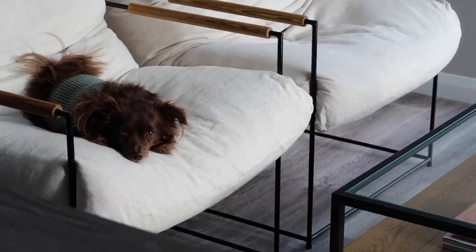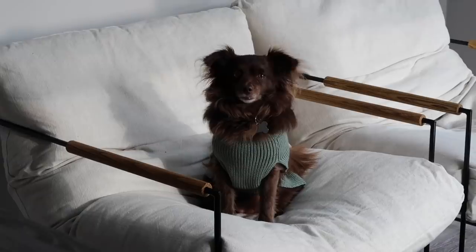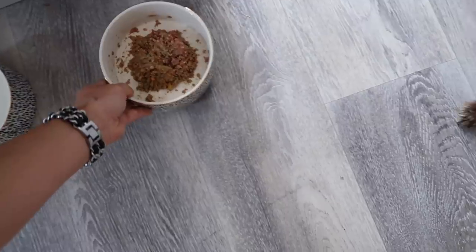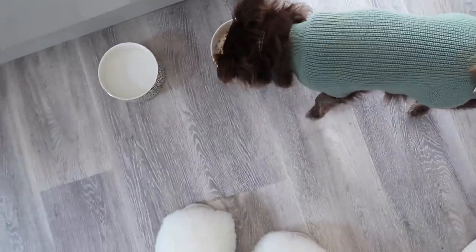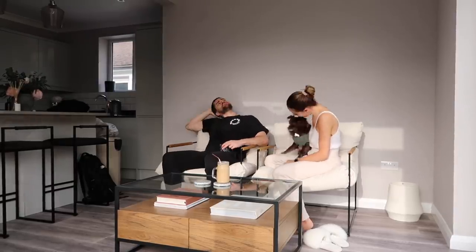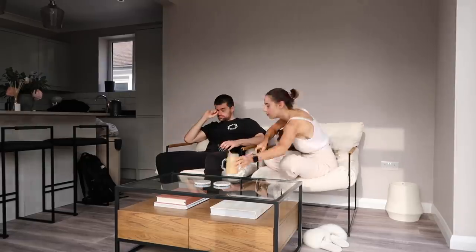Good morning snuggly-bubbly. You're so cute. Are you waiting for your breakfast? He's coming. Here you go — can you stop staring at me now please? Good girl.